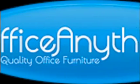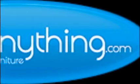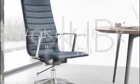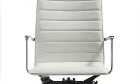OfficeAnything.com is an authorized dealer of record for Woodstock chairs within the continental U.S. In this series, we're proud to present one of our most popular ergo chair models, the Woodstock high-back Joe chair.